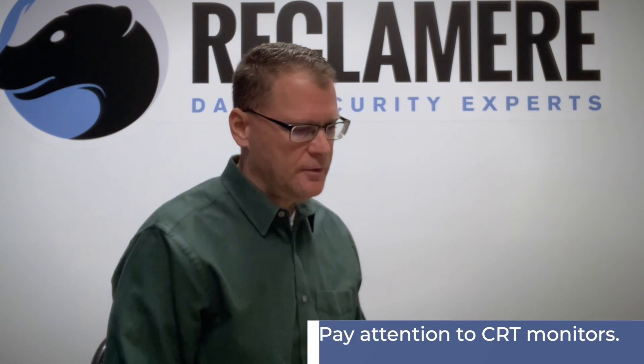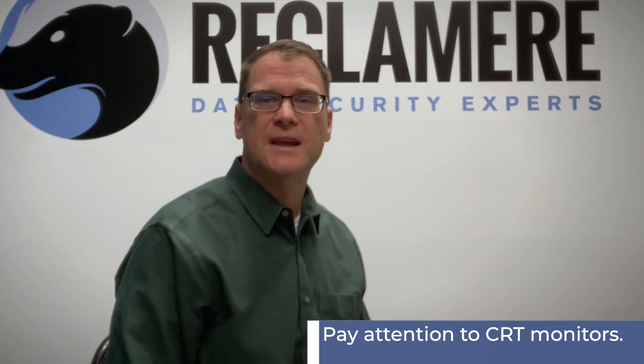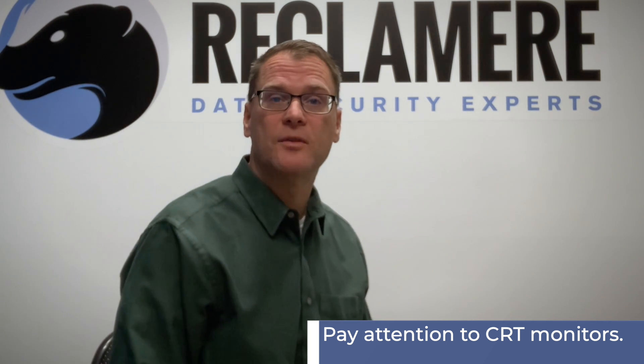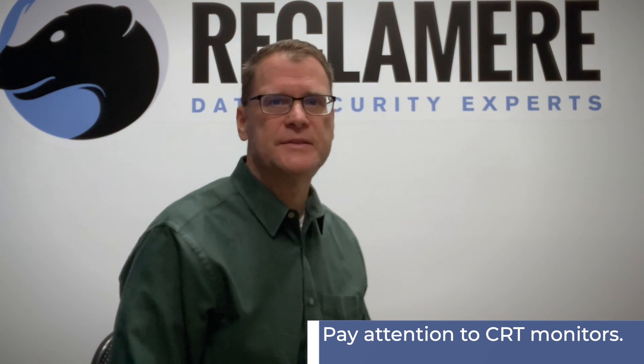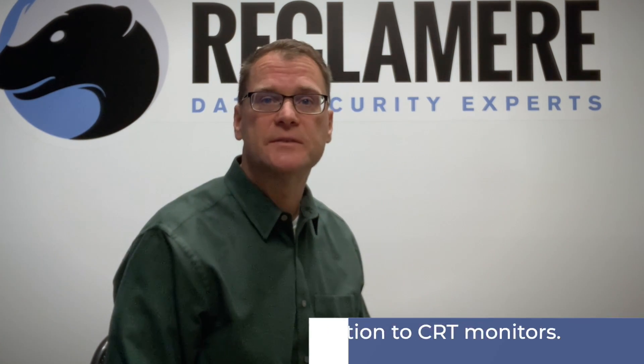We also want to pay attention to CRT monitors — cathode ray tubes. You may say you haven't seen a CRT in a really long time, and you're probably right, but there are still some out there. Reclamere has still seen its share of CRTs over the last 20 years in business — that number has gone down, but we still see them — making it important to have a demonstrated process for handling them.